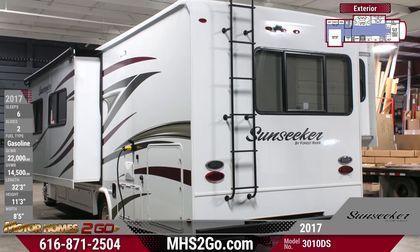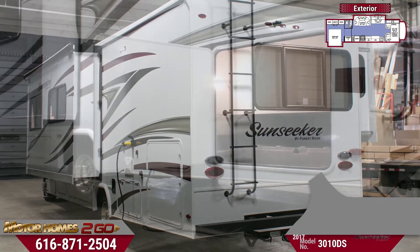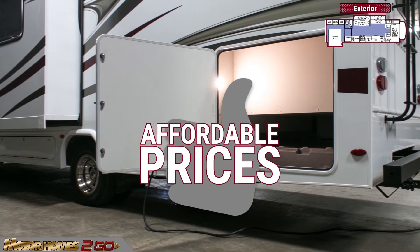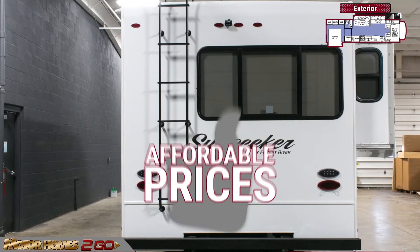Pack up the exterior storage compartments with all the extra gear you can buy, thanks to our low factory direct pricing. Got too much gear? Hook up a trailer to the 7,500 pound hitch in the rear.